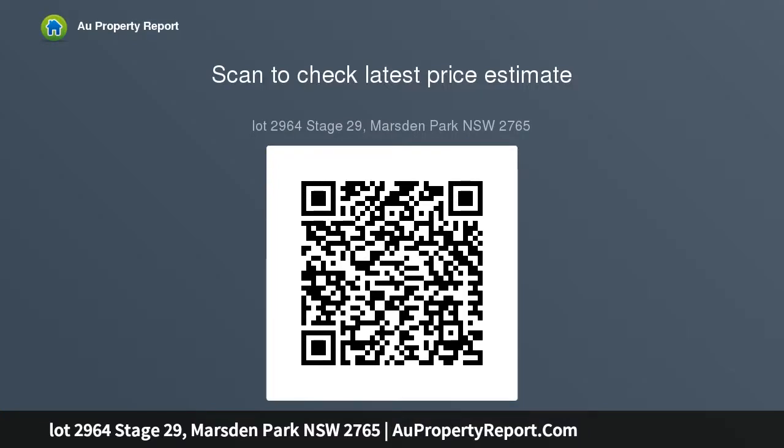Key features: close to school, close to the shops, 45 minutes to the city, 5 minutes drive to Ikea and Bunnings, 5 minutes drive to the MC.